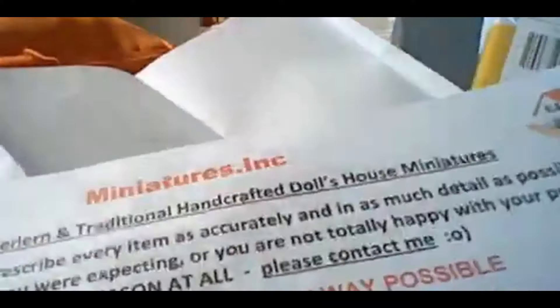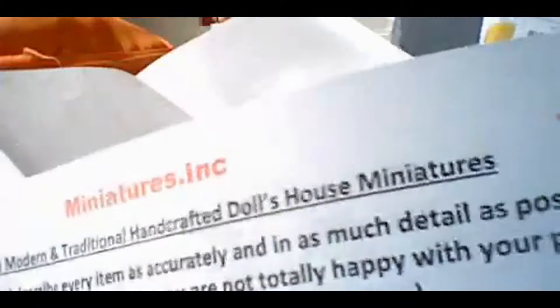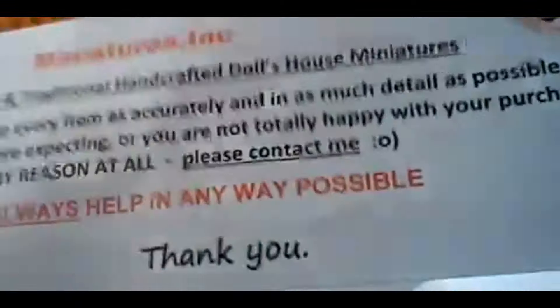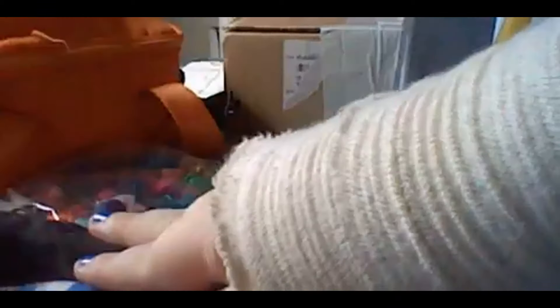She always leaves a little message for me. She's always here to help me in any way possible — she's just down to earth, one of my favorite sellers. So yes, I'm so happy that came. Don't mind the feet in the background — I just recently did a story so they're still out. Let's carry on.